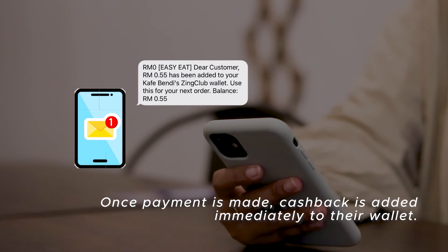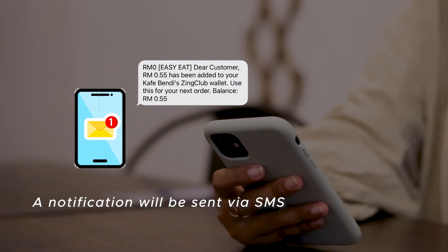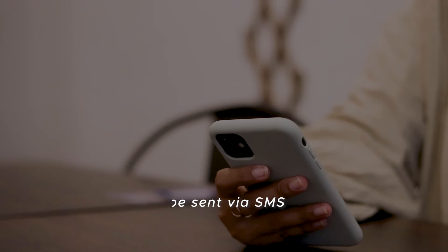Once payment is made, a cashback is added immediately to their wallet. A notification will be sent via SMS.